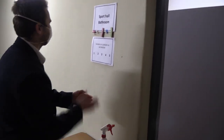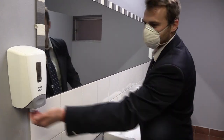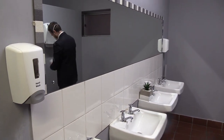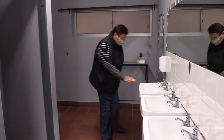Toilet protocol: Only one person from each class will be allowed to go to the toilet at a time. Sanitize your hands at the table outside the toilet when entering and exiting. Do not visit the bathroom unnecessarily — return to class as soon as possible. For your safety, classrooms will be sanitized daily after school. Toilets will be sanitized every hour.